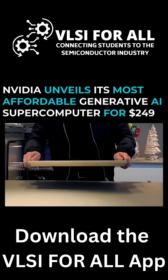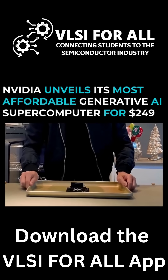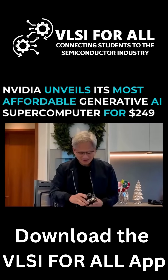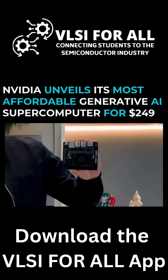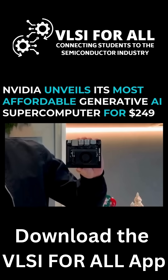Ladies and gentlemen, our brand new AI computer. Look at this. I think I might have cooked it a little bit too long — it shrunk. The little tiny Jetson Nano.